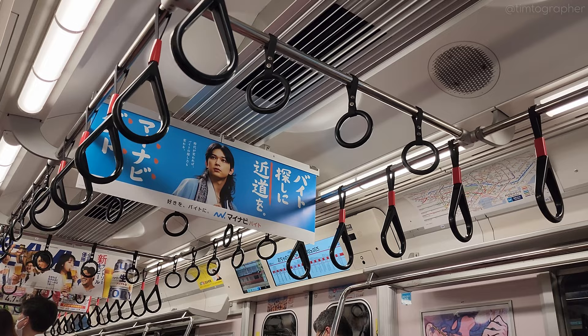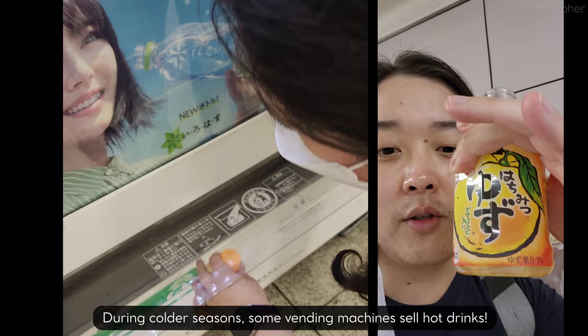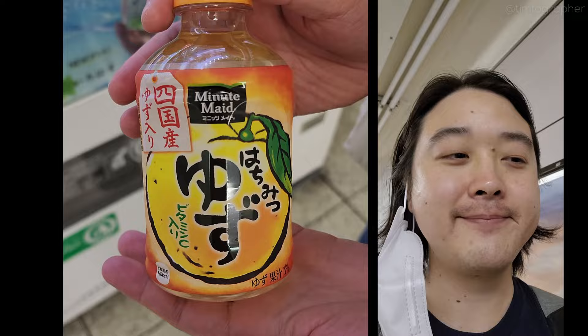As always, train stations are chock-full of interesting distractions. Yuzu Hachimitsu. Oh my gosh, it's warm. Super soothing.